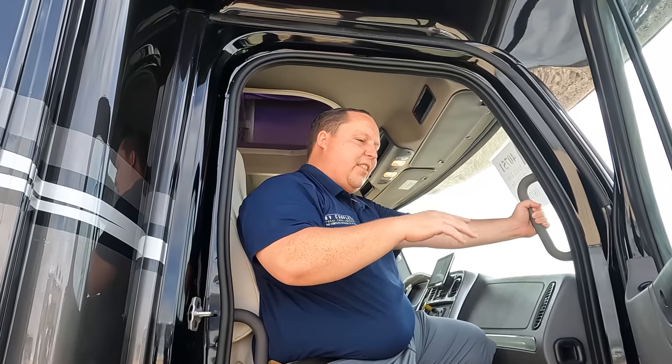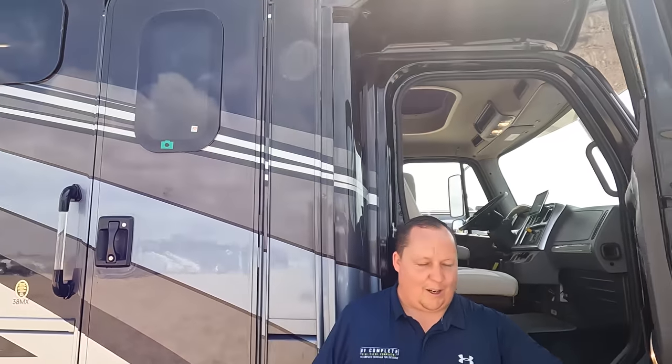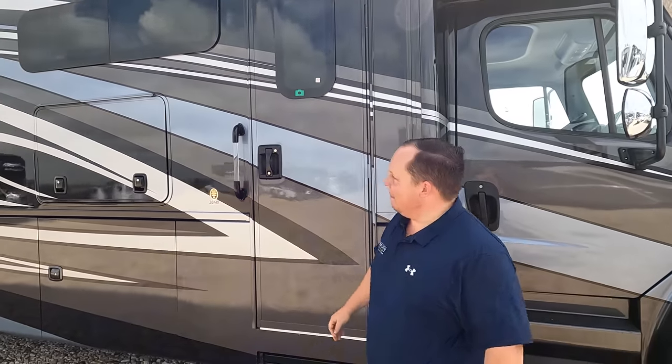Air ride suspension and everything. You've got power windows. When you're sitting in this beast, people are getting out of your way. Cargo carrying capacity: 8,810 pounds. Wow.